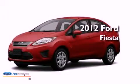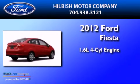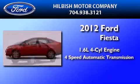This is a brand new 2012 Ford Fiesta. It has a 1.6 liter 4-cylinder engine and a 4-speed automatic transmission.